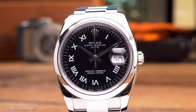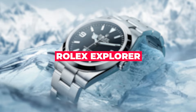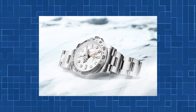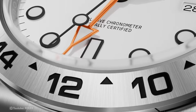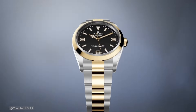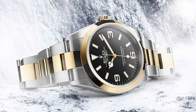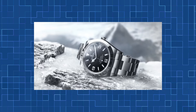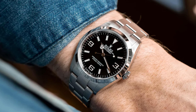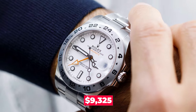Rolex Explorer — developed to push limits and venture into uncharted territory. The superb craftsmanship of this exquisite luxury timepiece showcases a sleek and modern design, all made with premium materials. The Rolex Explorer is designed to withstand the worst weather conditions and can display two time zones at once, making it a perfect companion for trips to some of the most remote locations on Earth. The cost is roughly $9,325.